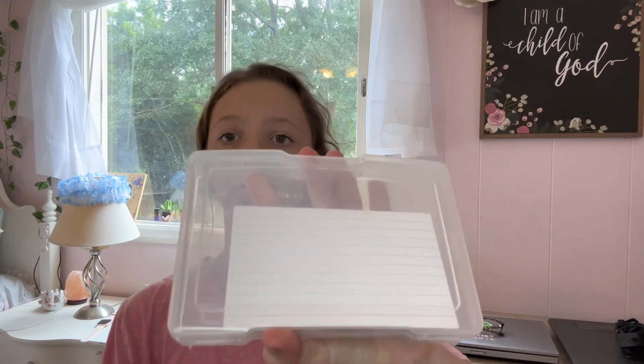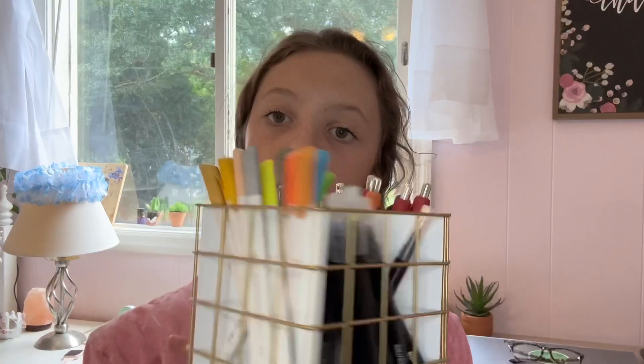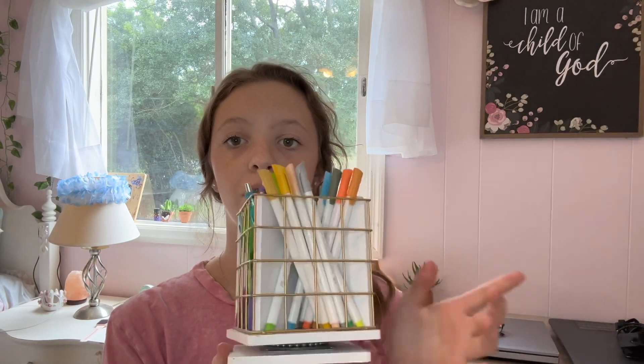I didn't get paper, pens, or note cards because I had some leftover things from last year — I have note cards with a little case to organize them, some pens, and a lot of markers. This is all from last year and they're still good. I also got this little thing at Marshall's not long ago, and I have paper downstairs. We have tons of that so we don't need to buy another pack. That is all for this back to school shopping — I hope you enjoyed this video!